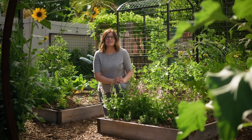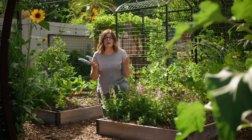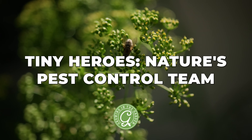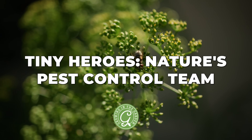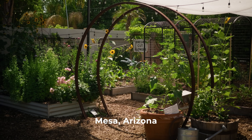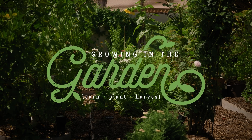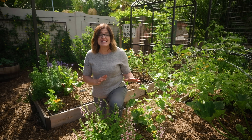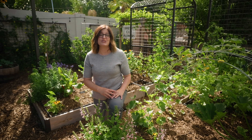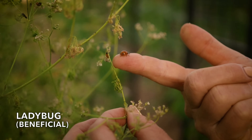Your job as a gardener just got easier because instead of wondering which spray to use for every bug, you can relax. If you let them, beneficial and predatory bugs and their kids will be your pest control service. I'm Angela from Growing in the Garden. My garden's in Mesa, Arizona. I want to help you succeed even if you're gardening in tough conditions. Today I'm going to teach you about beneficial and predatory insects and the amazing things that they do, but most importantly I'll teach you how to attract and keep them in your garden.